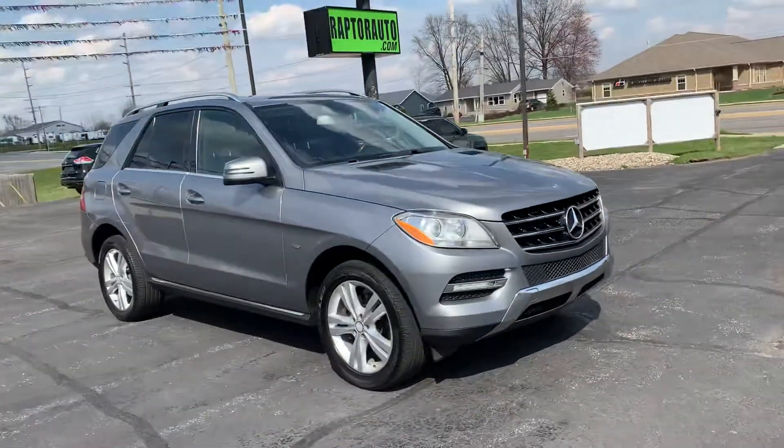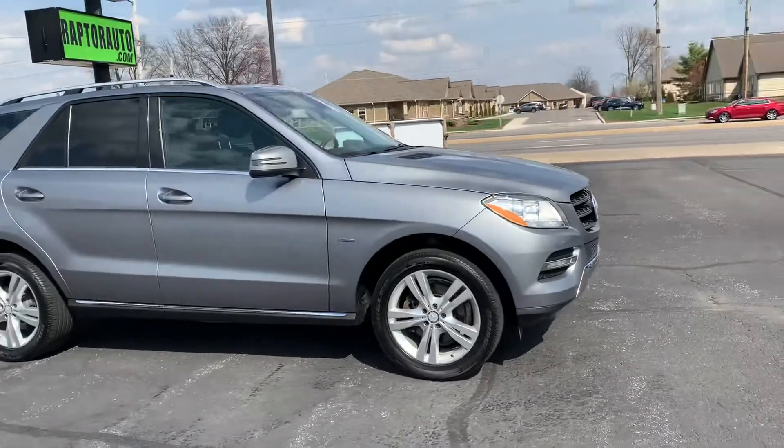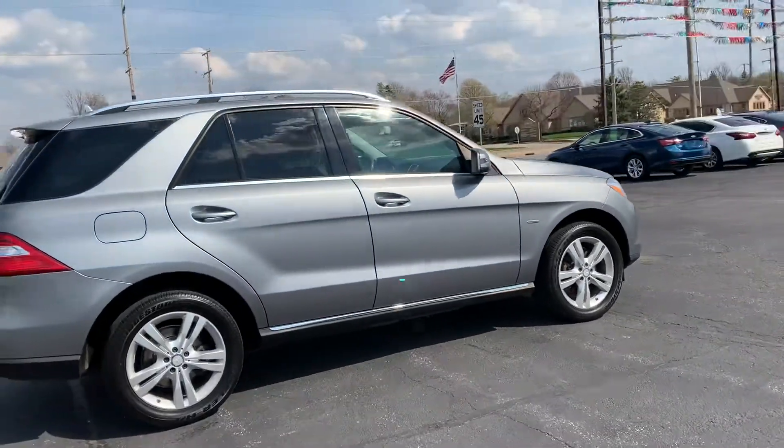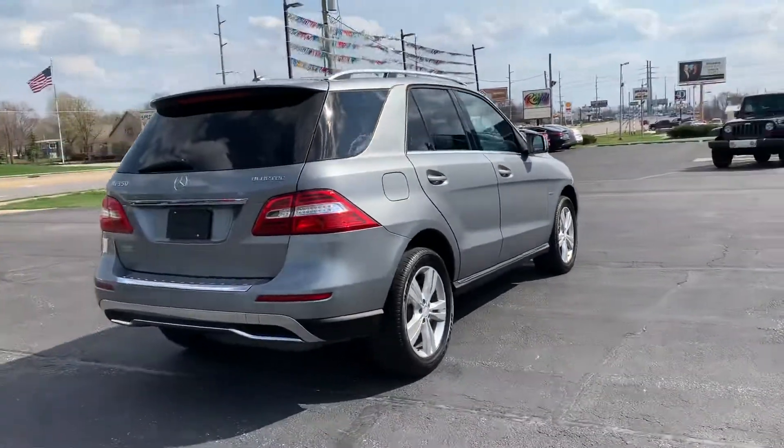Out here at Raptor Automotive, we have a 2012 Mercedes-Benz ML350. This is a diesel, and it's got the Bluetech alloy wheels.